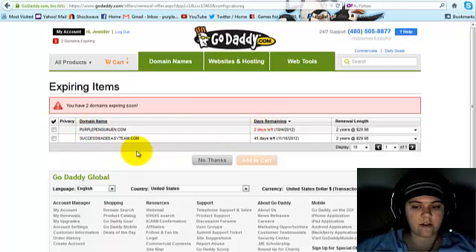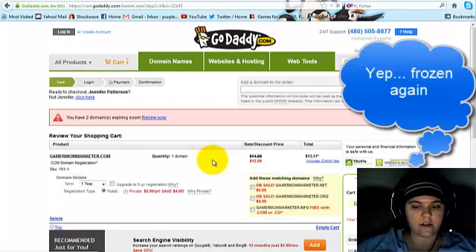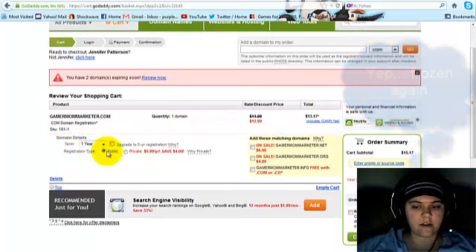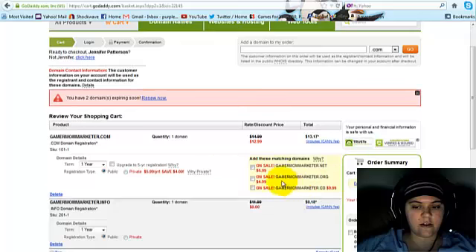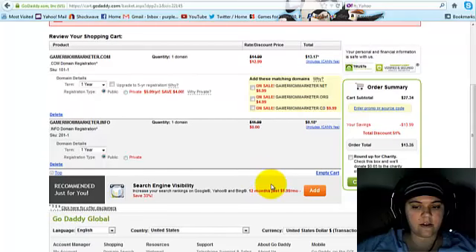I've got a couple of domains expiring soon, so GoDaddy is letting me know about that, but I don't want them, so I'm going to click No Thanks. Here is my discounted rate with my total and fees for one year. I'm going to leave it public — I don't care about a .net or .org or .info, but it's free, so I'll just go with the .info. It has an 18 cent fee for that, which is fine. I'm just going to check out.